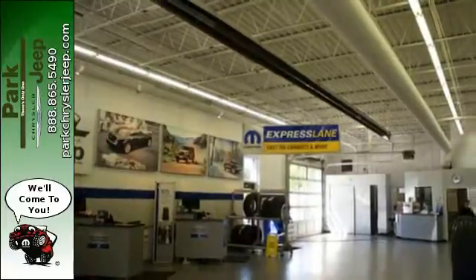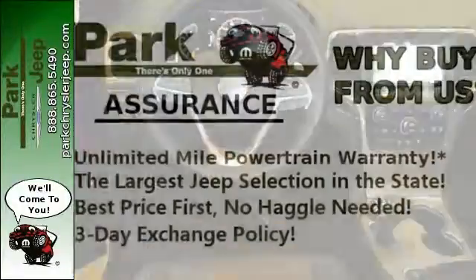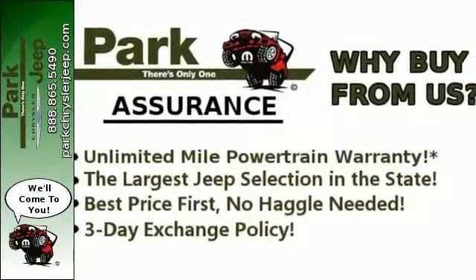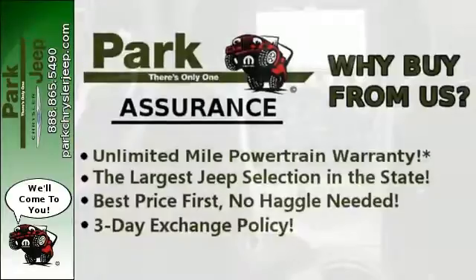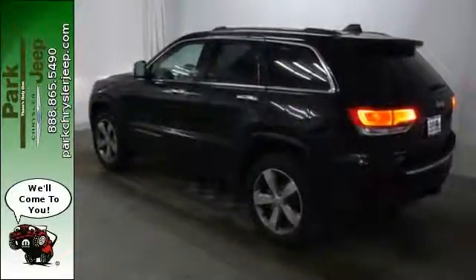With the integrated voice command with Bluetooth and the Uconnect system, along with a touch screen display, keyless enter and go, and dual-zone climate control as standard features, it's easy to see that for every Summit in its class, there's a Jeep at the top.